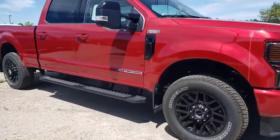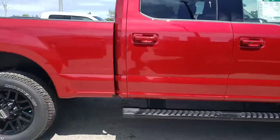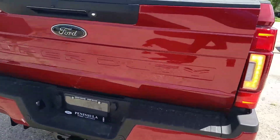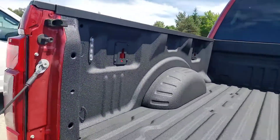Being the Lariat Sport, you have the black appearance package including your sidesteps, rims and badging. Coming to the back, it already has some molded mud guards. The power drop-down tailgate with the tailgate step, spray-in bed liner with LED lights in the bed.